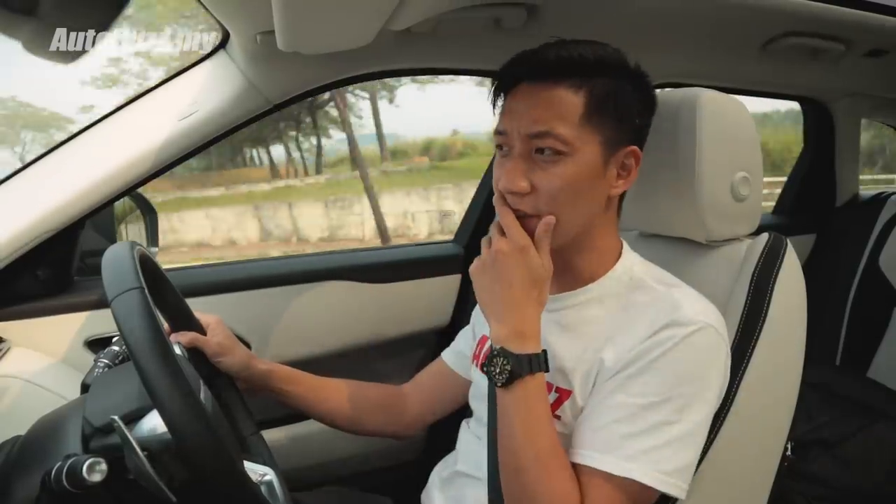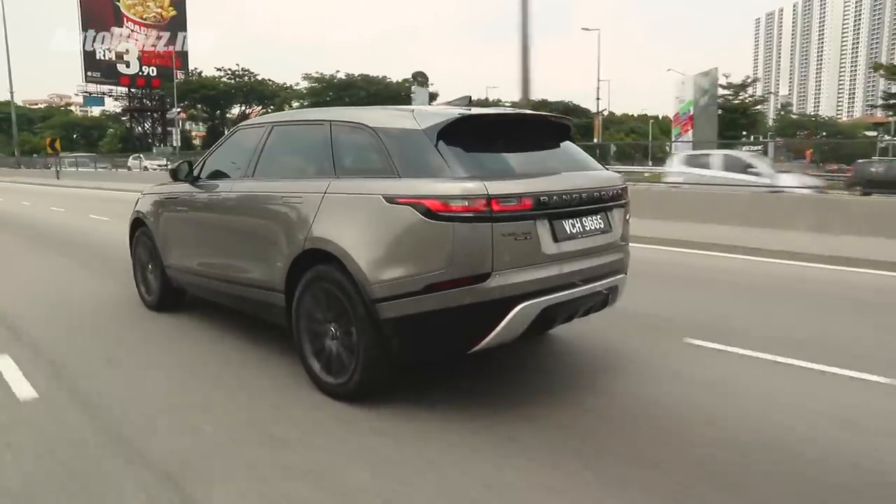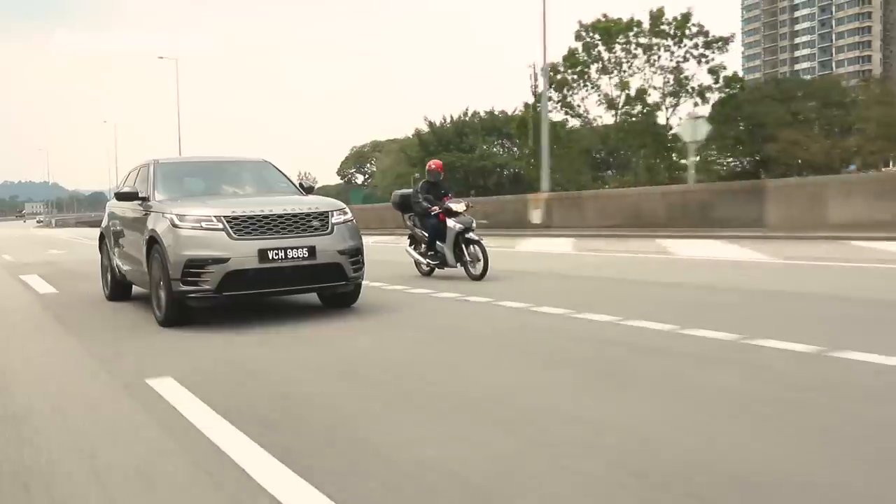The Velar is like Jason Momoa — Aquaman as most of you know. Big, macho, rugged, scruffy but in a tailor-made suit, hair tied up and fully shaven. Whereas the Macan on the other hand is like Bruce Lee — a little bit smaller, but lean, nimble, and full of competence.